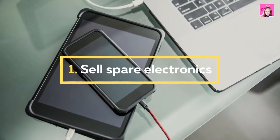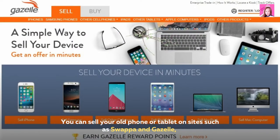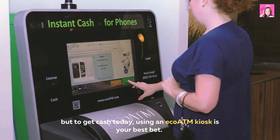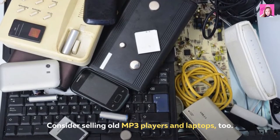1. Sell spare electronics. You can sell your old phone or tablet on sites such as Swappa and Gazelle, but to get cash today, using an ecoATM kiosk is your best bet. Consider also selling old MP3 players and laptops.